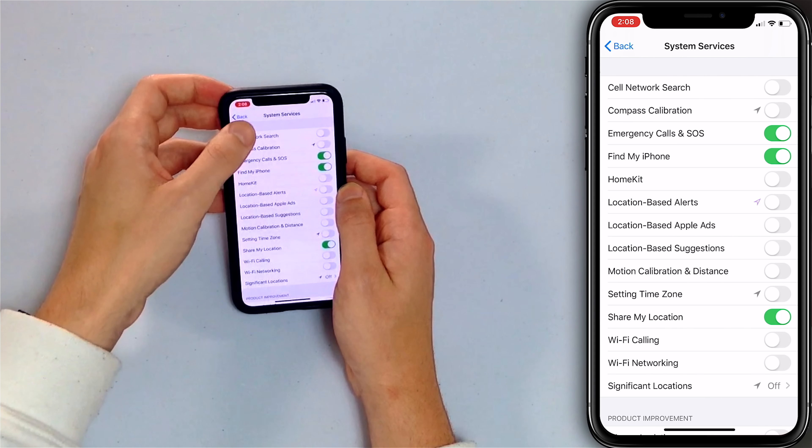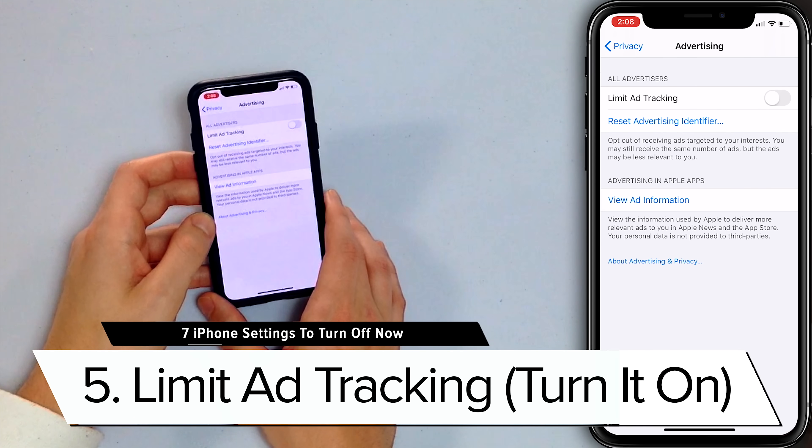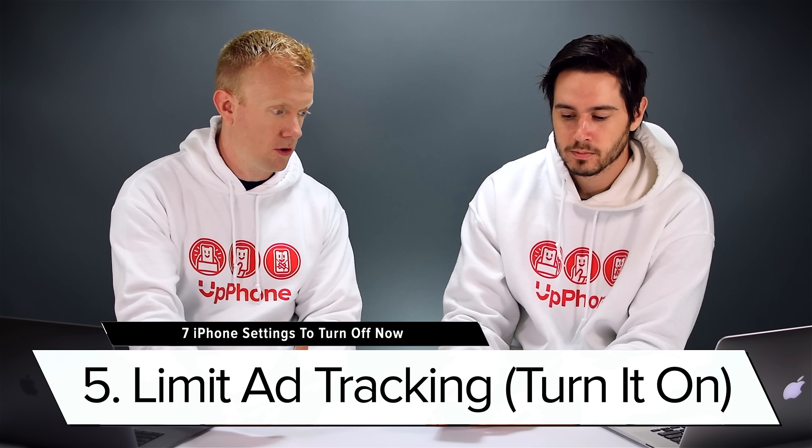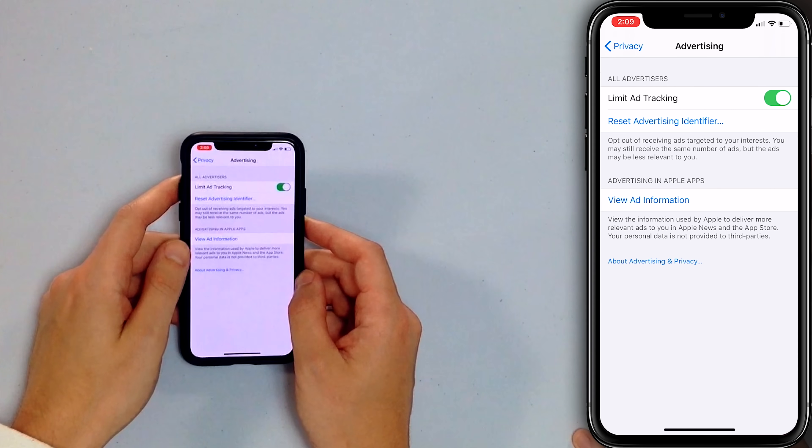The next feature involves something we turn on in order to turn off ad tracking. Go back to the main Location Services menu, back to Privacy, scroll to the bottom, and tap Advertising. Limit Ad Tracking is off by default, but you need to turn it on to actually limit ad tracking. This prevents advertisers from tracking you across websites as you use your iPhone. It's amazing how precisely advertisers can target people — by music taste, age range, and city — so this helps them know less about you.